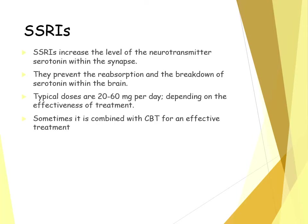SSRIs are selective serotonin reuptake inhibitors and they increase the level of the neurotransmitter serotonin within the synapse. They do that by preventing the reabsorption of serotonin within the synapse, preventing it being reabsorbed by the neurons and preventing the breakdown of serotonin within the brain. This effectively increases the levels of serotonin within the synapse because it can't be reabsorbed or broken down.